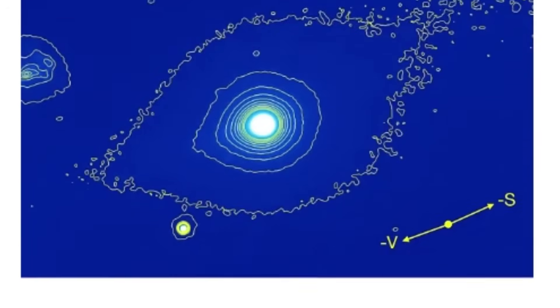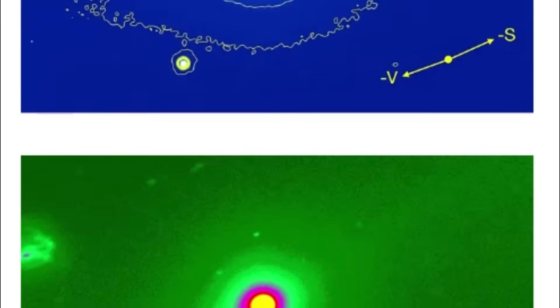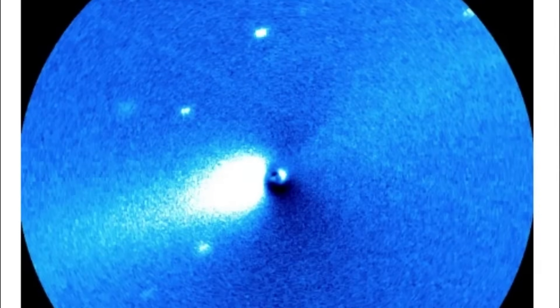In the coming weeks, as this interstellar visitor reaches its closest approach, we're going to witness one of the most intensive scientific observation campaigns in astronomical history. The data collected will either confirm that we're dealing with extreme but natural physics,